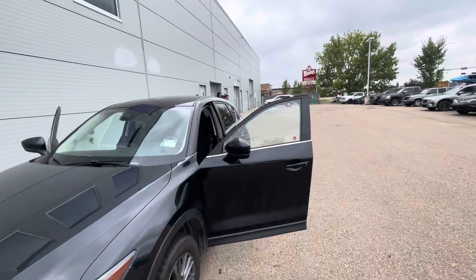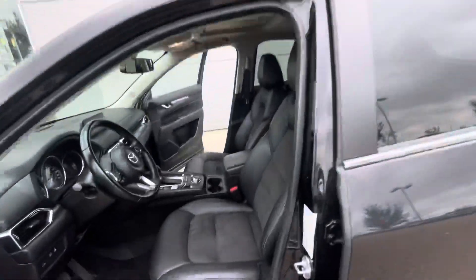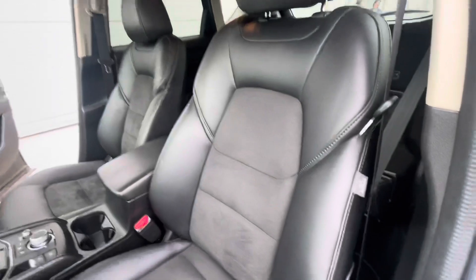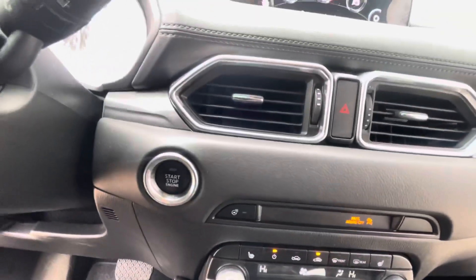As you can see, it does have your advanced keyless entry here, your blind spot monitoring as well. Inside the vehicle, you do have your power seating with your leather wrap seating, a sunroof, dual zone climate control, heated seats, and heated exterior mirrors.